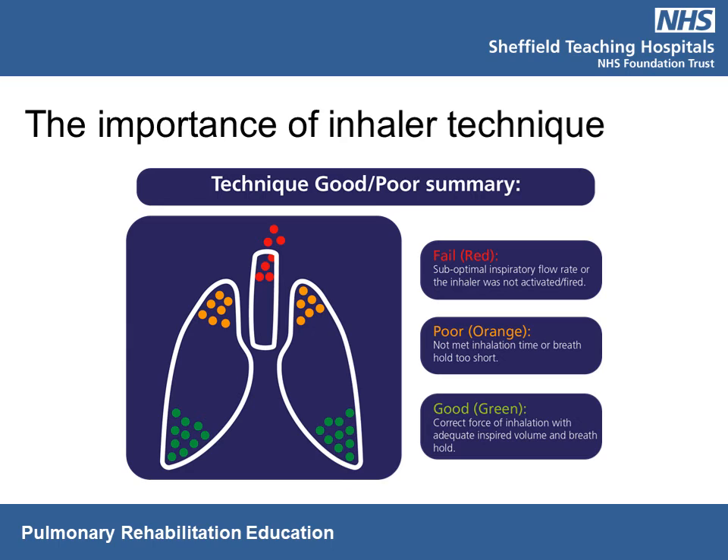Inhalers allow medication to be delivered directly to where it's needed. For them to work best, good technique is essential. This diagram demonstrates the effectiveness of technique. A good technique — shown by green spots — uses the right force and inhalation time with a 10-second breath hold, allowing the dose to reach throughout the lungs. Poor technique — orange spots — occurs when inhalation time or breath hold is too short, so medication doesn't travel as far. The red dot shows when the breath in hasn't been strong enough to draw medication deep into the lungs.